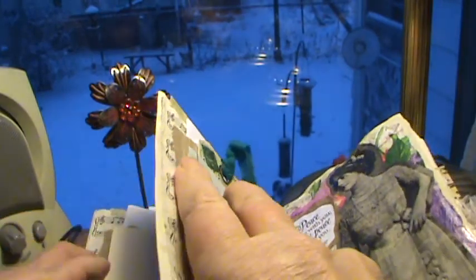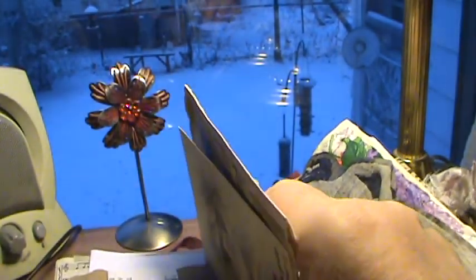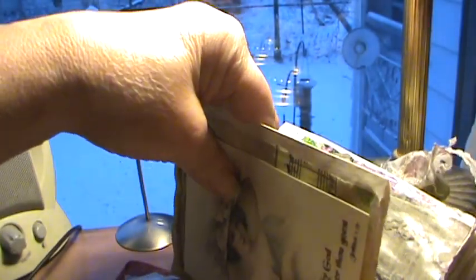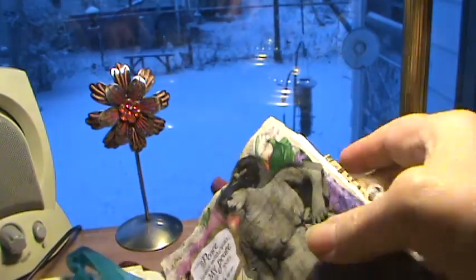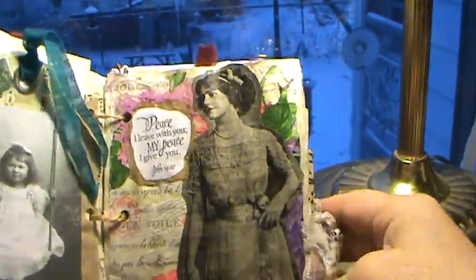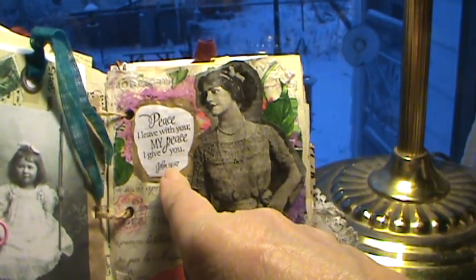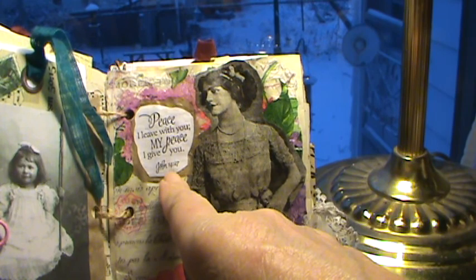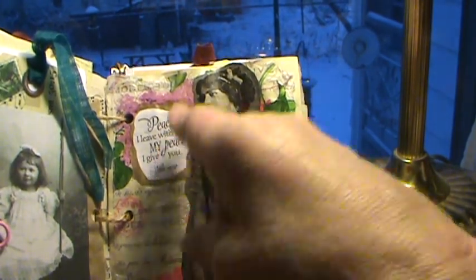I have this card held with a paper clip. Whoever gets this might decide to do something else, but it's got the paper clip for now. And this is a napkin that I got at Tuesday Morning; the girl is from Pinterest. This is a stamp — John 14:27 — and I just put it on a paper bag and mod podged it on there.